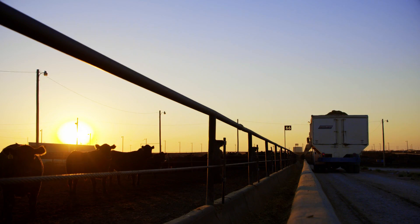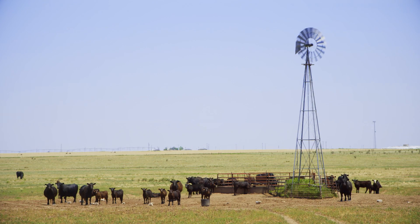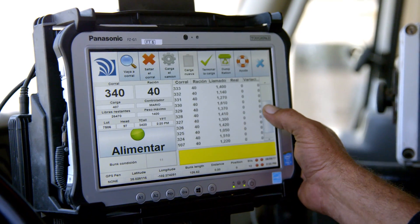20 years ago, a rule of thumb was 1.1 employees per thousand head. We have more management input today than we've ever had and we're doing it with less than one employee per thousand head.